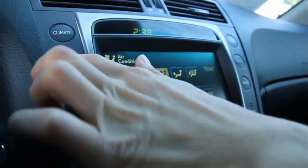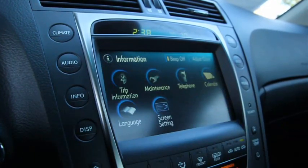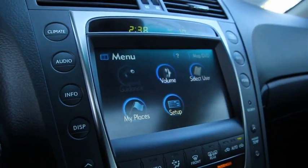Edmunds.com says that the GS350 delivers exceptional road manners at a moderate price, making it an excellent choice for a luxury performance sedan.